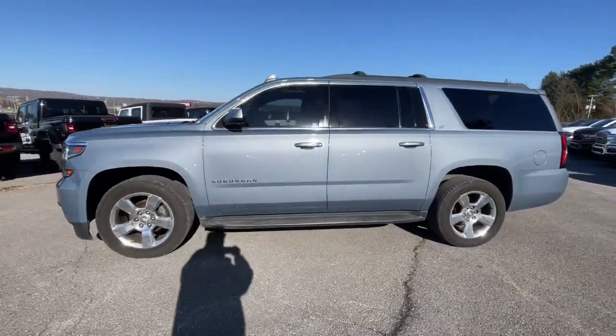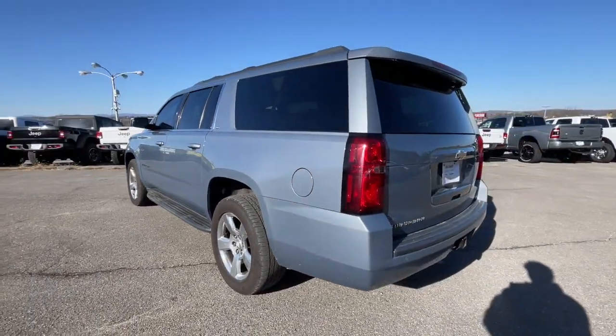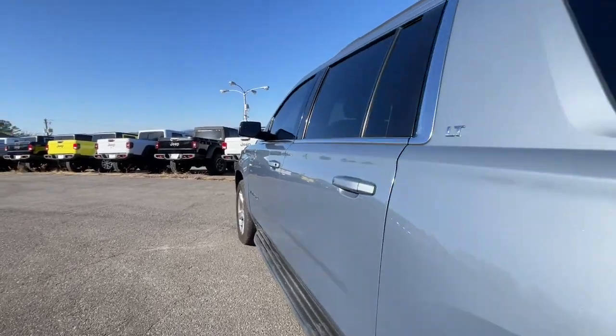These are just some of the great options this vehicle comes with. Sunroof. You'll feel like you're on top of the world in the Suburban. Drive it today.